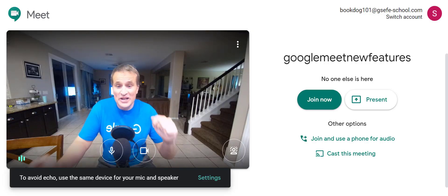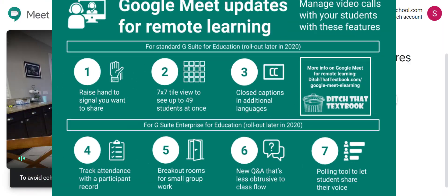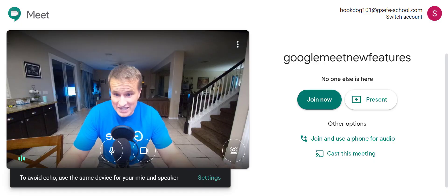Hey teachers and administrators, starting this Friday we are excited to bring you a live demonstration of all the new Google Meet features that are coming. Starting at 3 o'clock this Friday, you can join us to see all of the new features coming to Google Meet.